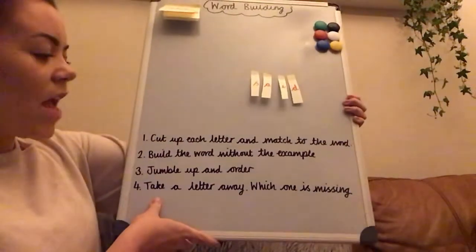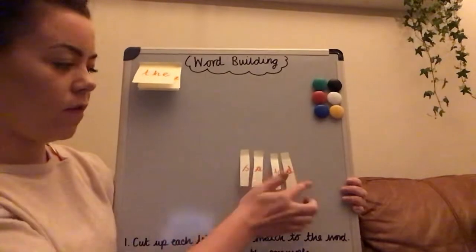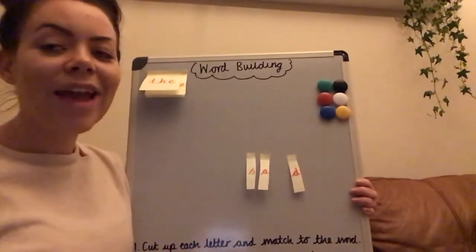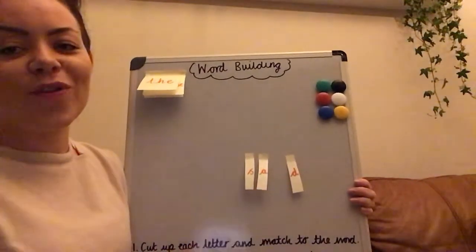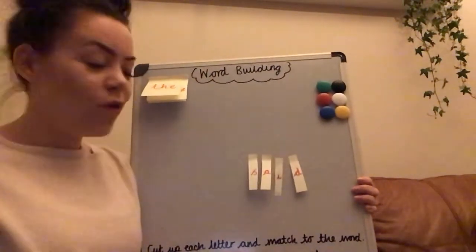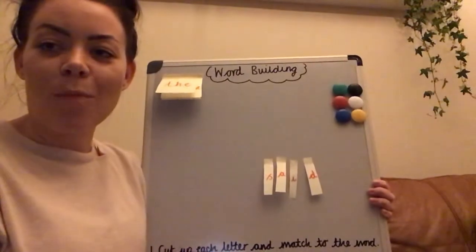Next activity: take a letter away — which one is missing? Leave it built up as the word 'said'. Get your child to close their eyes. While they've closed their eyes, take one letter away and ask them which letter is missing. Don't get them to tell you what word is there, because they could make the word 'sad' — you want to know which letter is missing. Do that a couple of times with different letters so they're beginning to recognise which letters build up that word.